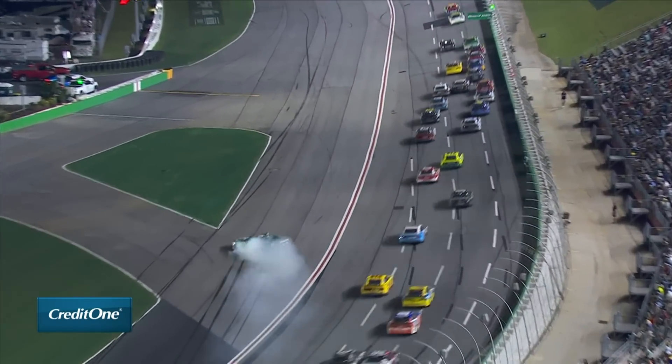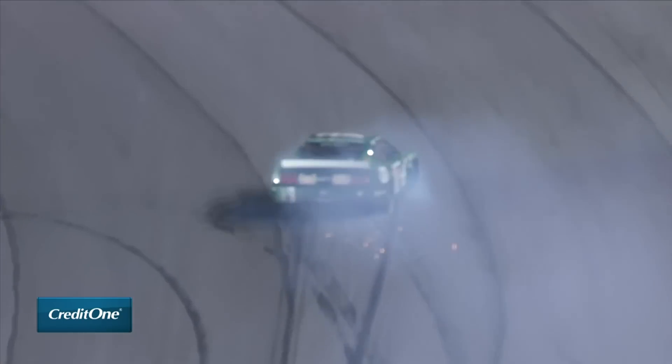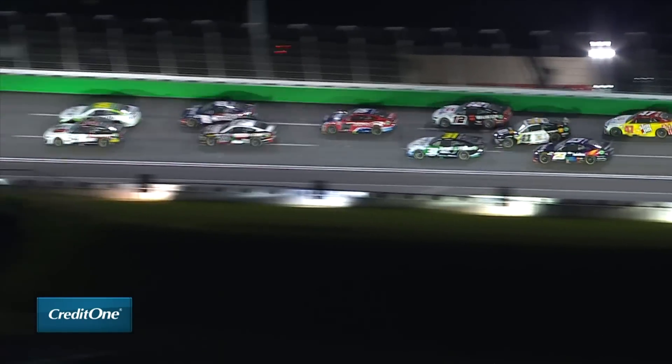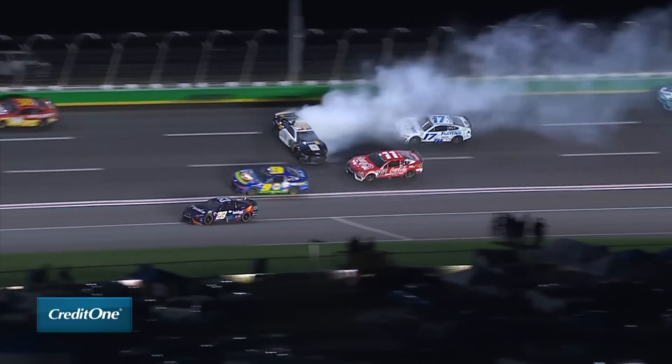Harvick gets a little contact from Hamlin and spins down the front stretch — no yellow for the four, though. In front of Wallace and the 41 car, Ryan Preece making contact.